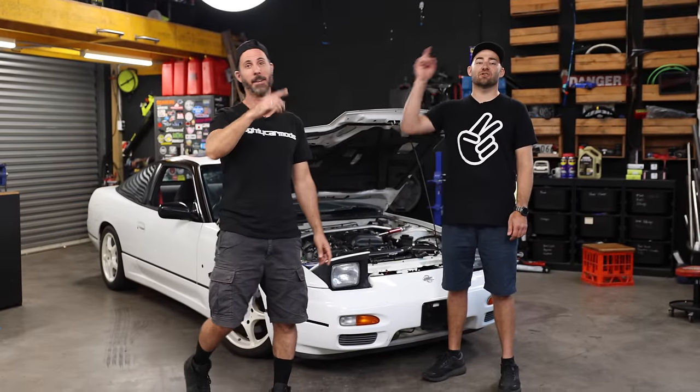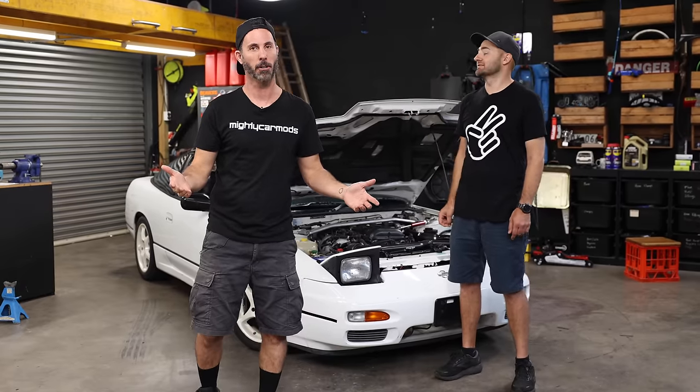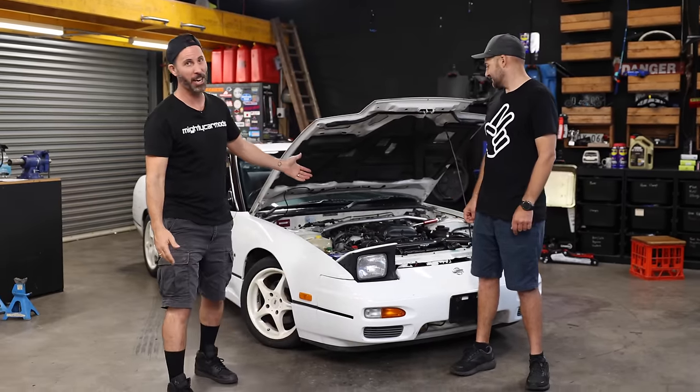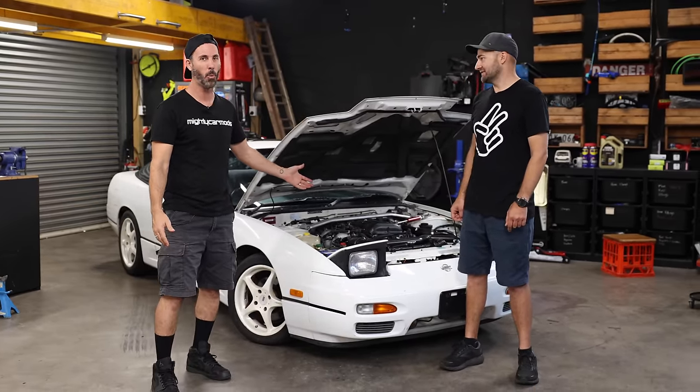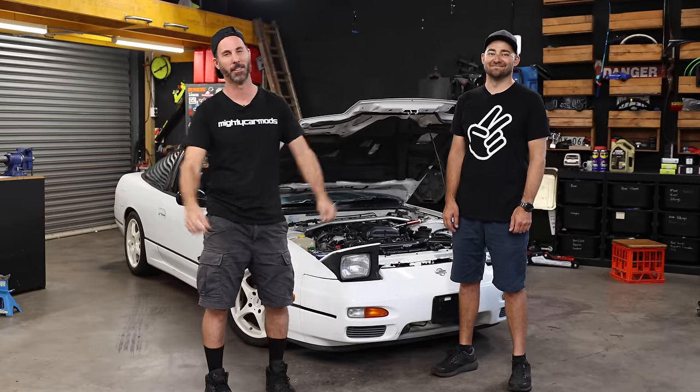If somebody asked you what is the best car in the world, you'd probably say a two-door STI, a Volkswagen Up, a Daihatsu Charade, a K truck — except you're wrong. It's actually an SR20-powered 180SX. This here is going to be the dream build of creating the ultimate 180SX.